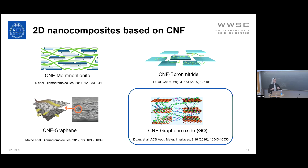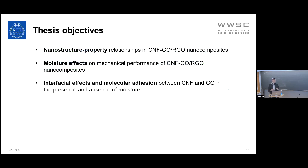One needs to keep in mind that in order to employ the full potential of the nanomaterials, they need to be well dispersed in the matrix and ordered in the plane of the nanocomposite. While there are previous works on this type of material, the structure-property relationship has not been investigated well in detail, with focus mainly on electrical conductivity, thermal conductivity, or other applications. The objectives of my thesis have been to study nanostructure-property relationships in nanocomposites based on cellulose nanofibrils and graphene oxide or reduced graphene oxide, to see how moisture affects mechanical properties, and how moisture absorption affects interfacial adhesion at the molecular scale.